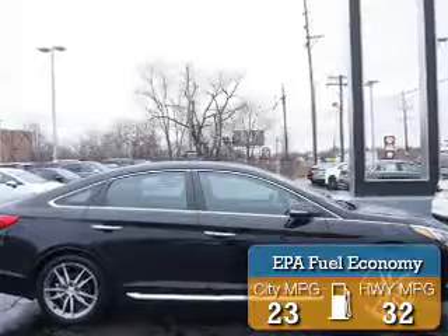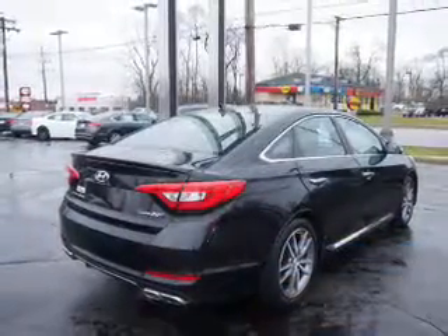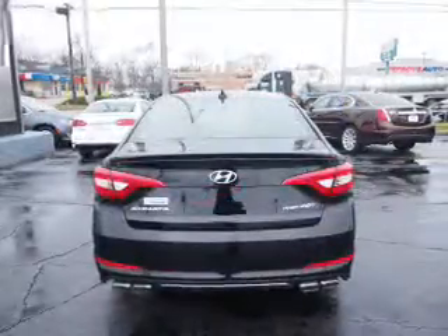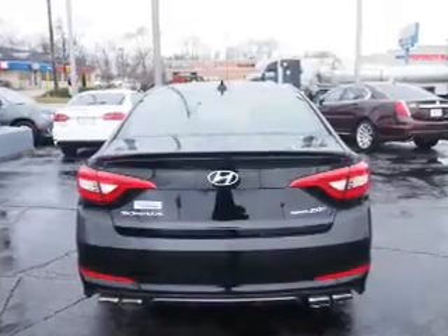Great fuel efficiency saves you money by requiring fewer trips to the gas station. The features include alloy rims, auto-dimming mirrors, power mirrors, traction control, anti-lock brakes, and a home link system.